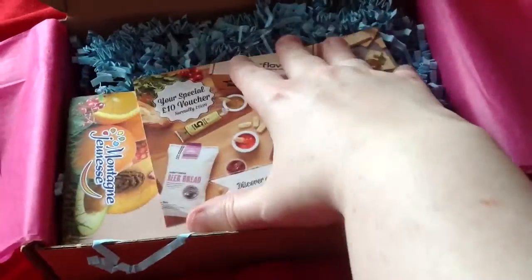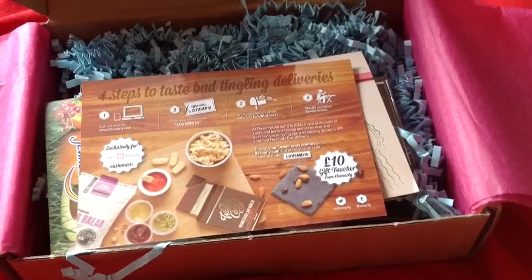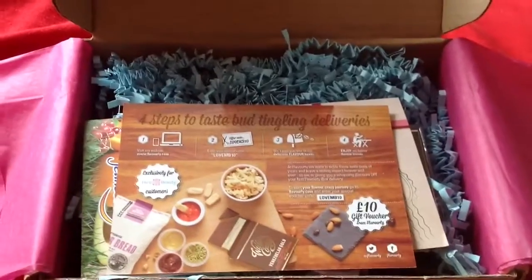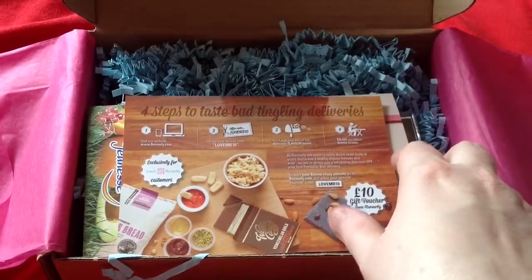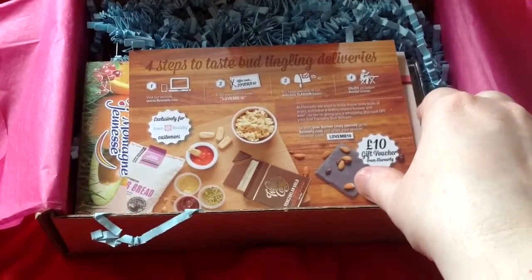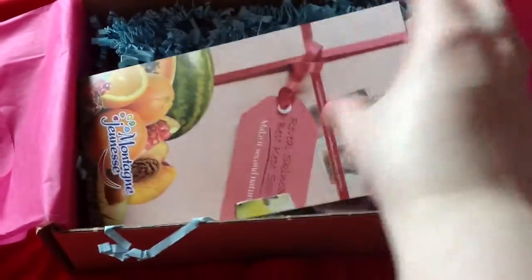I got a Flavorly voucher which I probably can't use because I'm actually a member — I'm sort of a lapsed member with them at the moment. I'm not sure whether I can use it. I think this might be for new members only. It's a £10 gift voucher. I hope it hasn't got a unique code — no it hasn't, you can get the code off Love Me Beauty. I'm not sure if I'll use that.